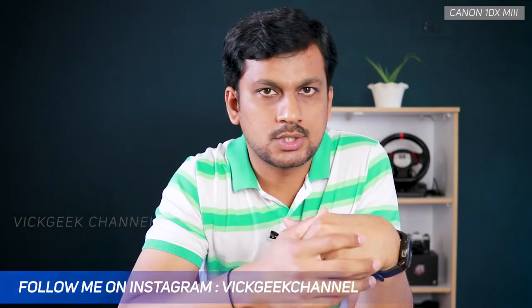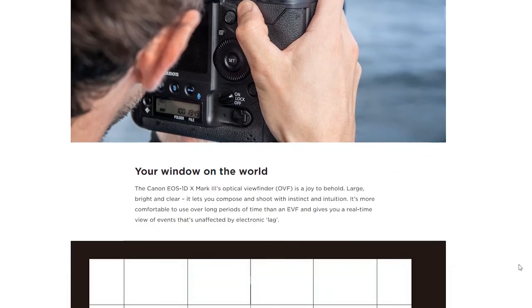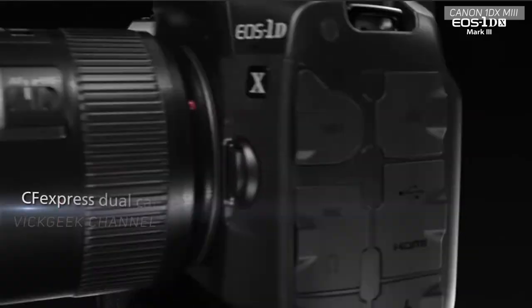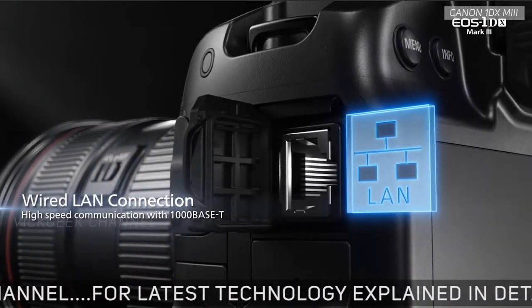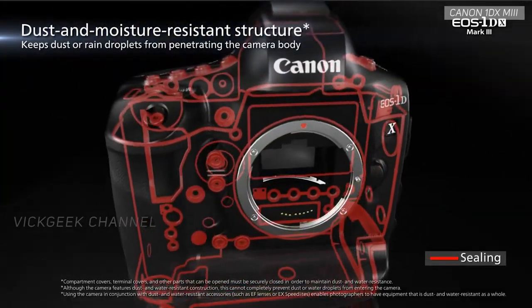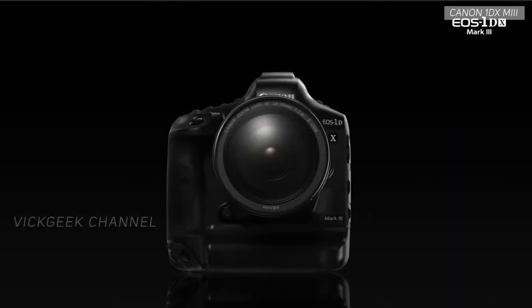Besides these, it also has a dedicated processor for autofocus and auto exposure that boasts 3.1 times better image processing power and 380 times processing performance compared to the Canon 1D X Mark II — all while using less power. Speaking of less power, the battery performance is incredible. It's rated at 2,850 shots using the viewfinder and 2,360 shots using live view, compared to only 1,210 shots on the Mark II. The body weighs 1,440 grams — 90 grams lighter than the older model, with more battery backup. It takes two CFexpress cards and has HDMI out with 10-bit output recording support.